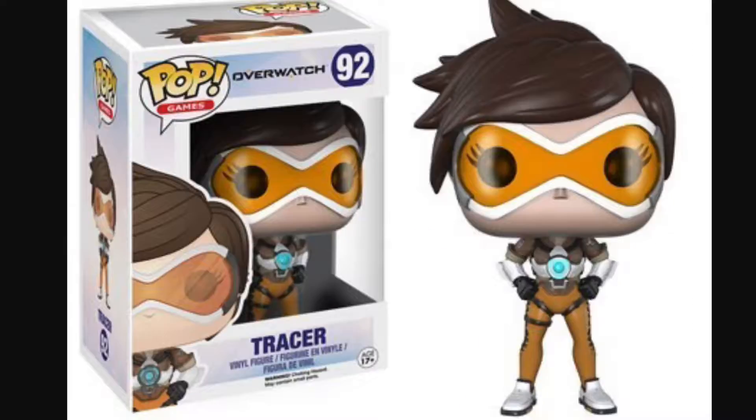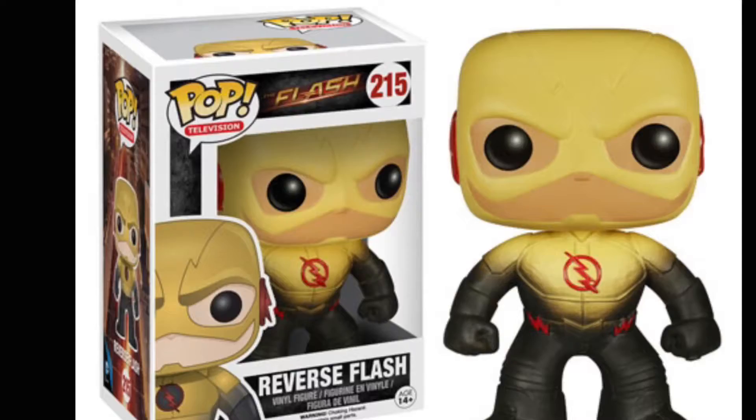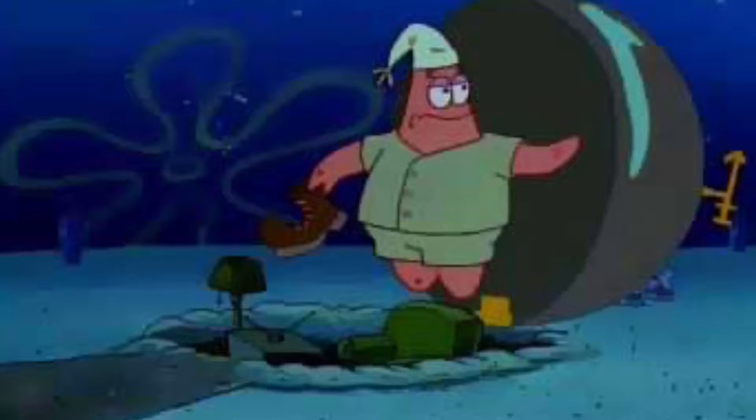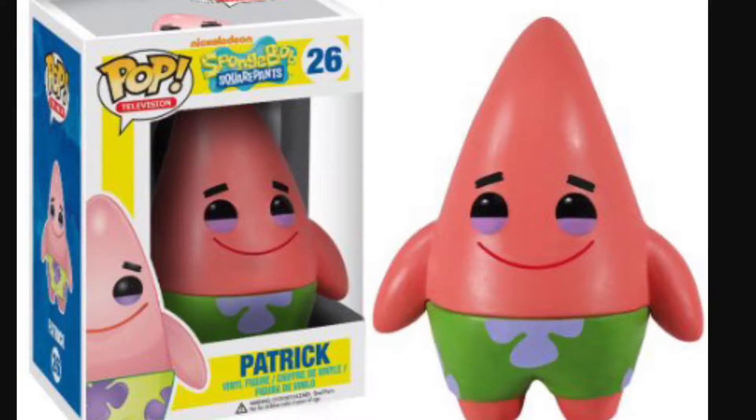Pop vinyls are insane. They're everywhere these days and rightfully so. Look at all these characters and variations — it's awesome. There is truly something for everybody, and chances are you recognize at least one of those characters. If not, you're kind of living under a rock. Chances are you liked at least one of them, so today let's take a look at the 10 best pops.